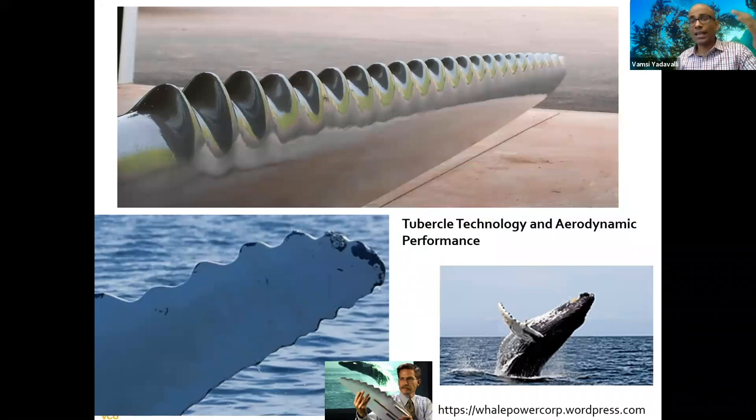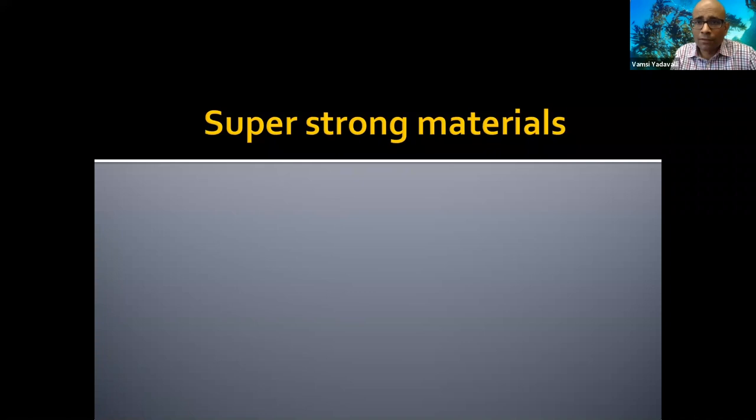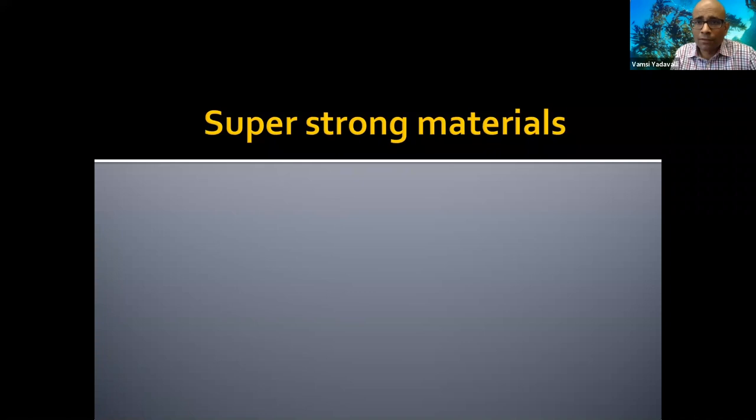Whales are another example. The whale tubercle — bumps on the leading edge of the whale's fin — allow it to cut through water in an amazingly hydrodynamic way. A company has used this idea to design more efficient wind turbines, modeling the blade edges after whale fin tubercles to increase efficiency. Some of these ideas make it to the marketplace, some don't, but the inspiration from nature to make better wind turbines is a great example of biomimetics.